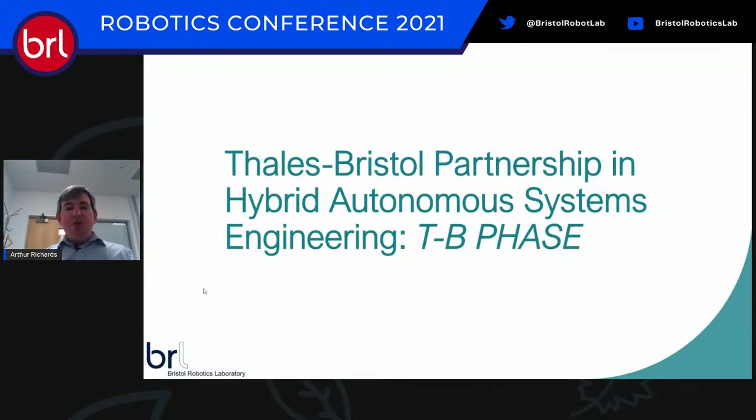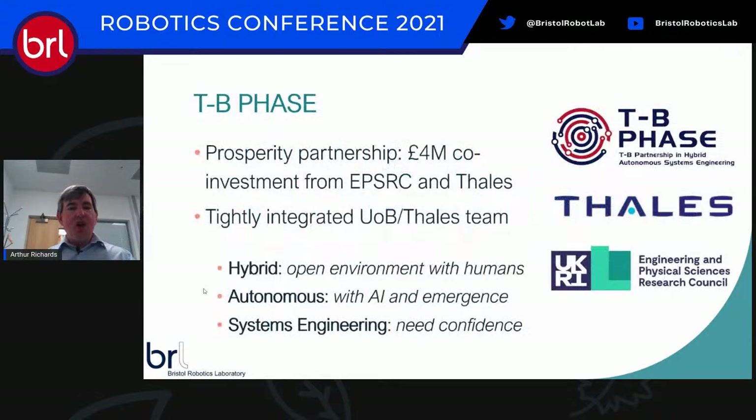The final collaboration I want to discuss is the Thales Bristol Partnership in Hybrid Autonomous Systems Engineering — TB-PHASE. It's a Prosperity Partnership, a big five-year program jointly funded half by Thales UK and half by EPSRC, enabling us to build a truly integrated team with Bristol and Thales researchers working together.